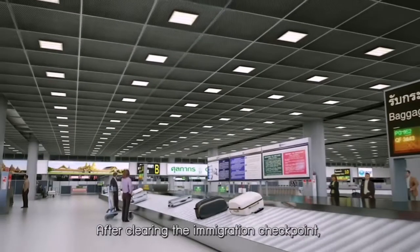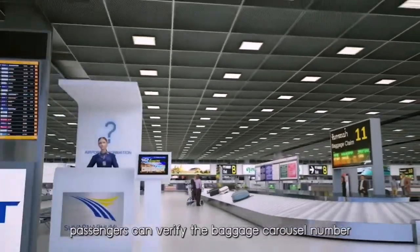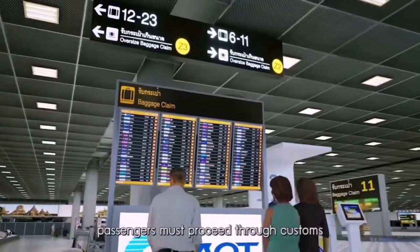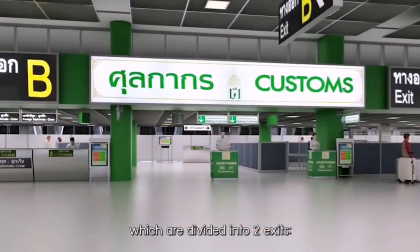After clearing the immigration checkpoint, passengers can verify the baggage carousel number from the baggage claim flight board. With the retrieval of all luggage, passengers must proceed through customs, which are divided into two exits.